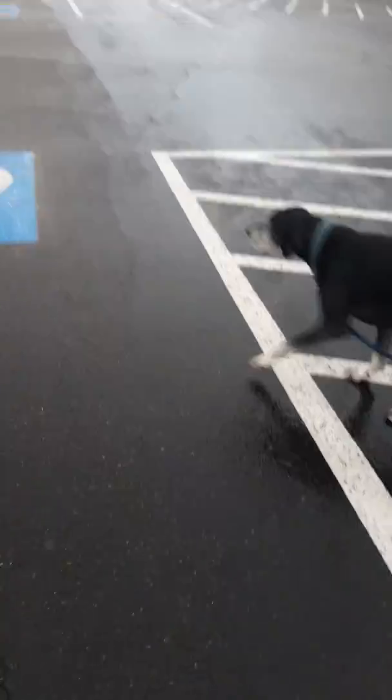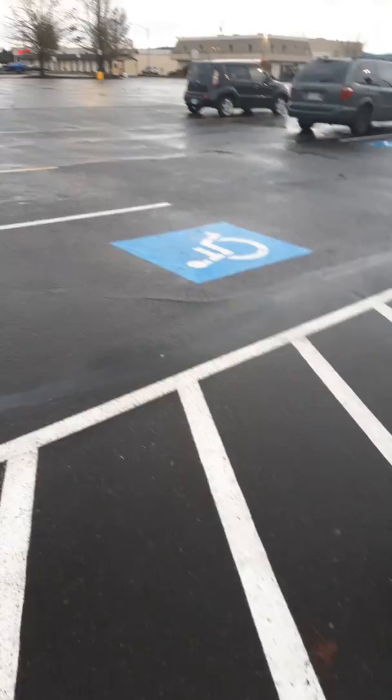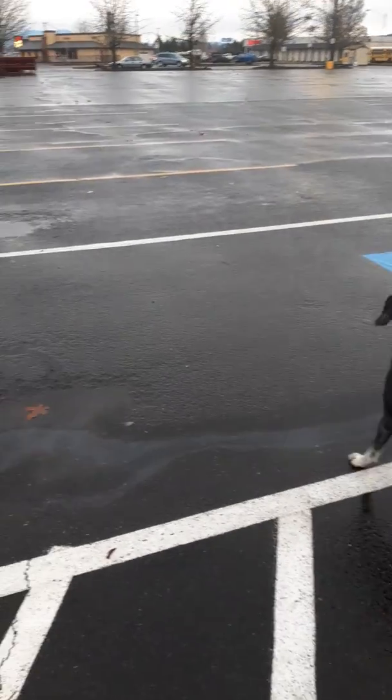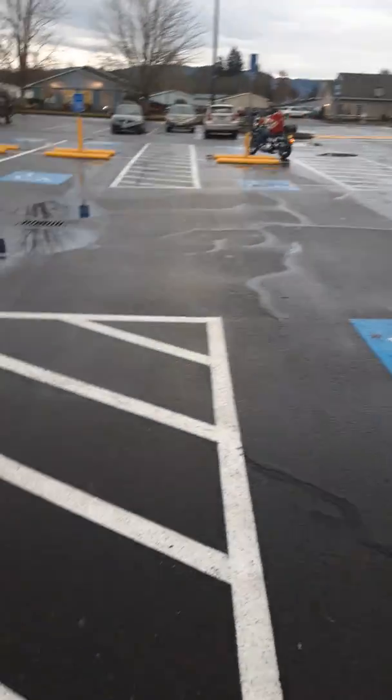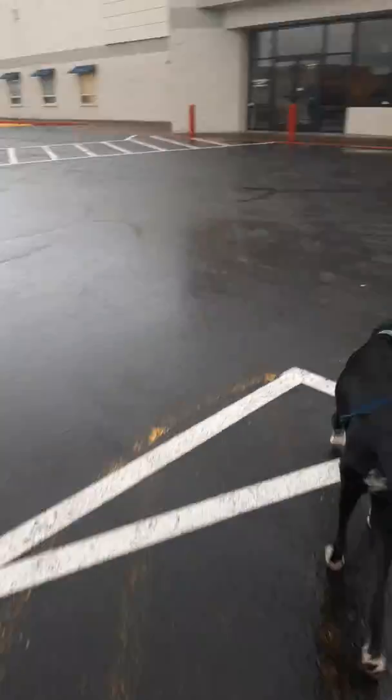Fred's actually really experienced and you can see him just kind of taking this in. There's a car coming right there, and a motorcycle. Fred's just keeping an eye out for me and responding pretty well to things.